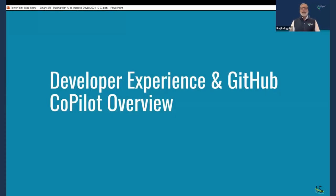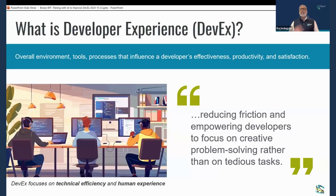Let's kick things off by grounding ourselves in what exactly developer experience is, and also the basics of GitHub Copilot. Quick show of hands — how many of you are familiar with the term developer experience? And how many are familiar with GitHub Copilot — heard of it, used it, dabbled in it? Okay, a few hands. Let's start with understanding what developer experience is.